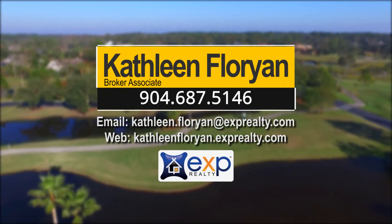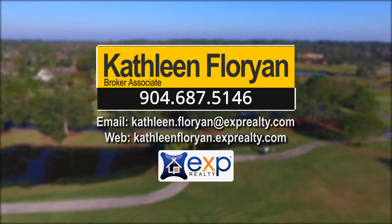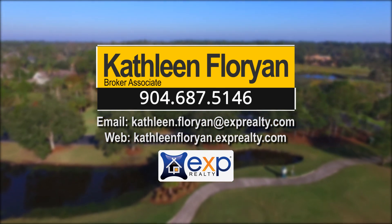I hope you enjoyed your tour of Ponte Vedra Beach today. It was a short one, but if you'd like to buy or sell a home in our area, kindly give me a call at 904-687-5146. Kathleen Florian with EXP Realty. Have a great day!